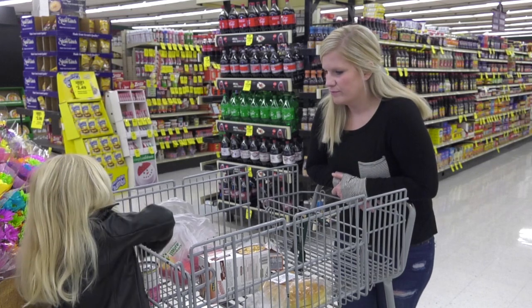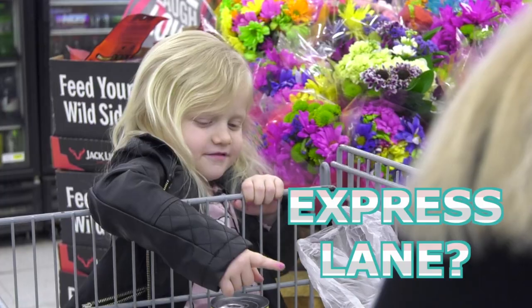We're almost done shopping. How many items are in the cart? Can you go through the express lane? Six — okay, let's go!